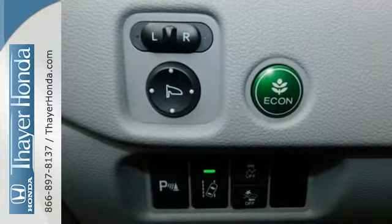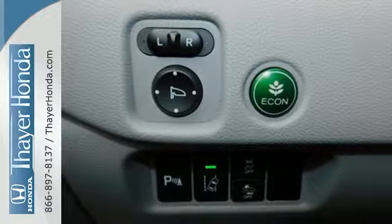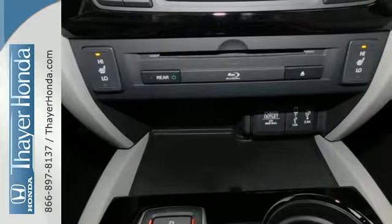Cleverly utilizing three different angles, the functional interior is also nicely equipped with a color multi-information display, Bluetooth, and USB audio interface with charging port.